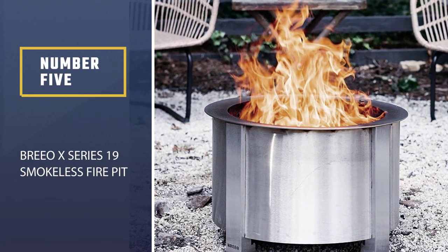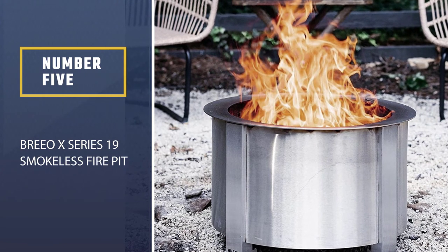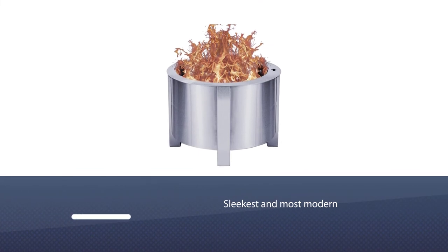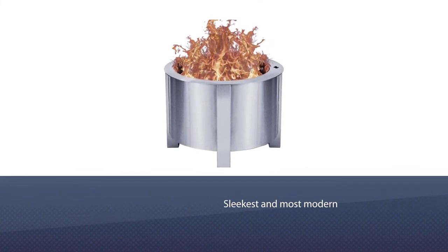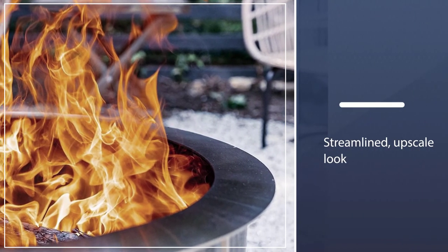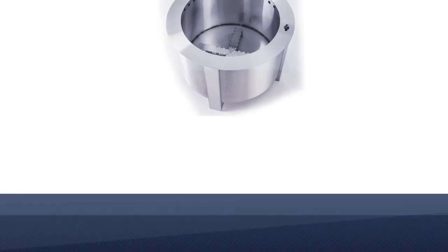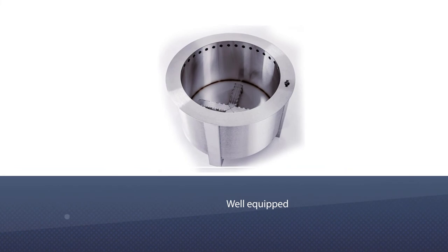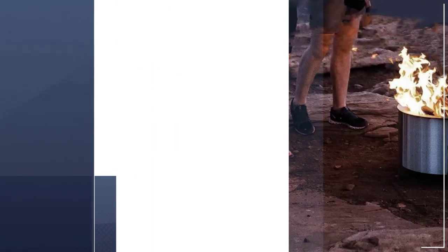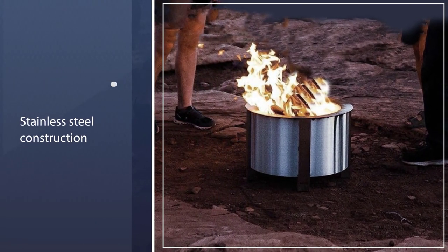Number 5: Brio X-series 19 Smokeless Fire Pit. Of all the smokeless fire pits on our radar, this is the sleekest and most modern of the bunch. The low cylinder and square feet at the base give it a streamlined, upscale look. At just about 27 inches wide, it has enough presence to be the centerpiece of your outdoor space. Place bricks or cinderblocks underneath to prevent damage to your patio, wood deck, or grass. This model is well equipped to do so thanks to stainless steel construction and a waterproof cover.